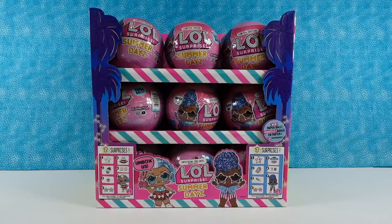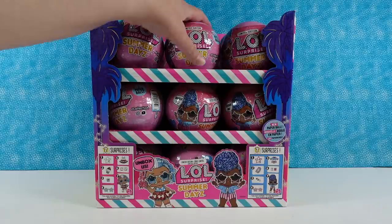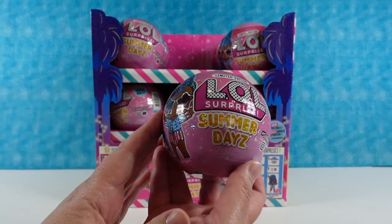Hey guys, it's Shannon and Paul and today we're here with some fun LOL Surprise Dolls. These are new for us — we've never opened them. These are the Summer Days collection, which is pretty cool.